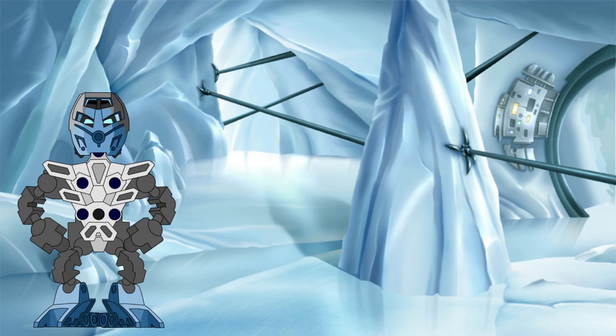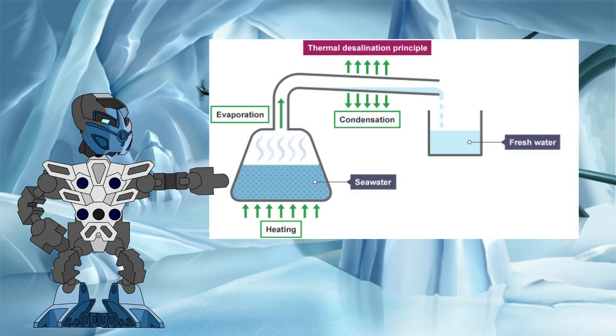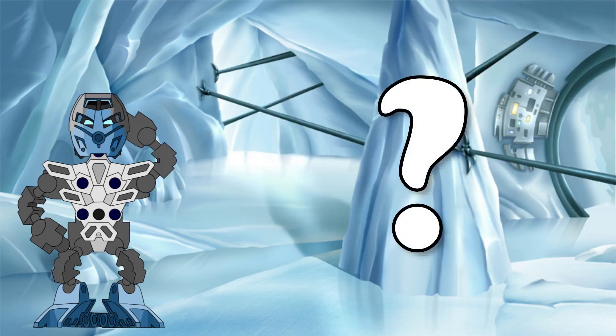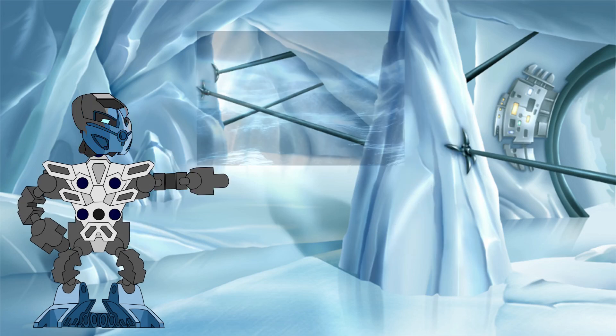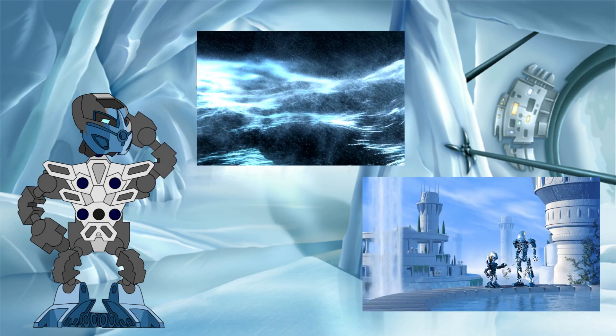Like we covered earlier, we never found out in the canon exactly what those impurities were, but it was safe to assume they were just some other kind of protodermis. If we follow the clear comparison to desalination from the purification process, we can infer that these impurities are either suspended or dissolved in the liquid protodermis and are left behind when it is evaporated off. We can also infer that, given raw liquid protodermis has a silver colour and purified liquid protodermis is mostly clear, the impurities are what provide that silver colour.